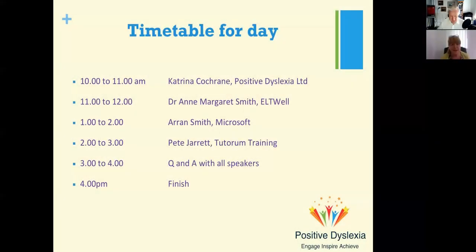Just to run through the timetable for today: I will be speaking, followed by Dr. Anne Margaret Smith from Eltwell, and then we'll have a short break, followed by Aaron Smith from Microsoft, and then Pete, and then we're going to have questions and answers at the end of the afternoon.